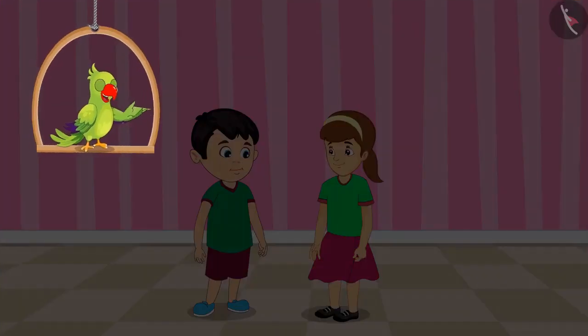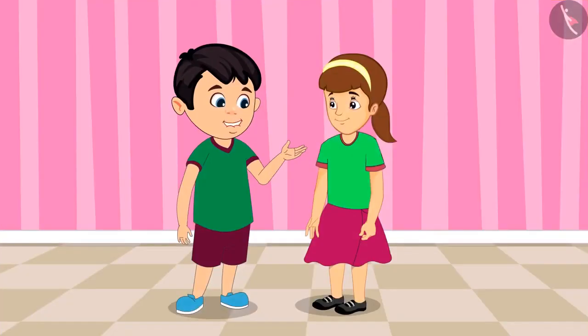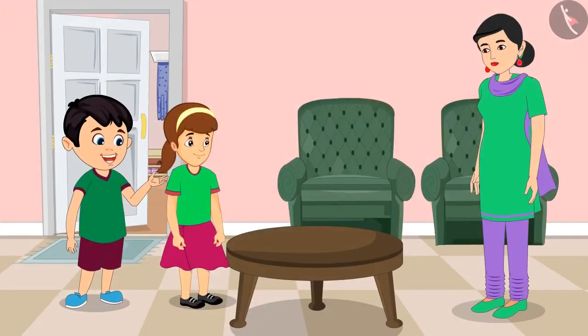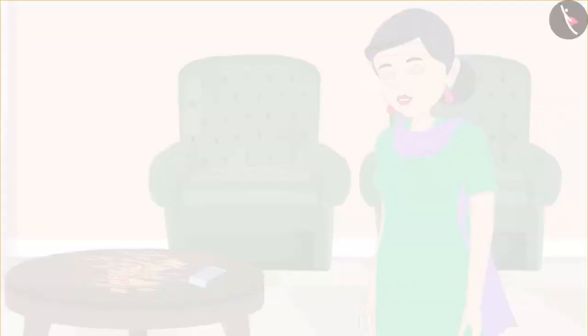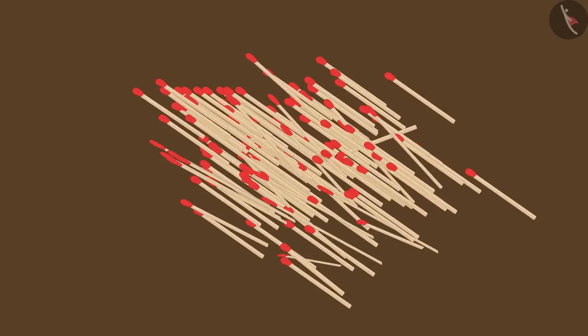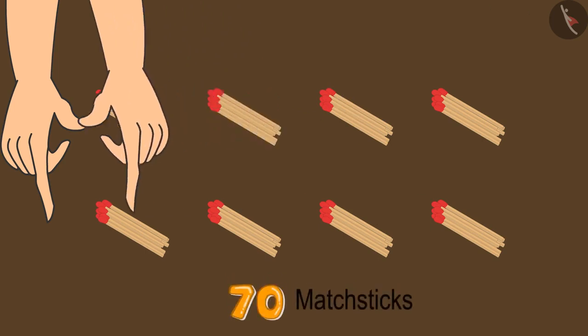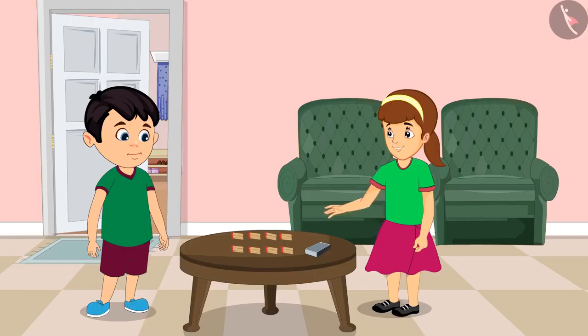Jhotu and Artie are thinking of making a model today with matchsticks — they will need 70 matchsticks. Let us ask mummy for matchsticks. Mummy, please give us matchsticks to make a model. Okay, take these. Oh Jhotu, these are too many matchsticks — let us take 70 out of this pile. Please make bundles of 10 each so that counting becomes easier. So these are now 70 matchsticks.